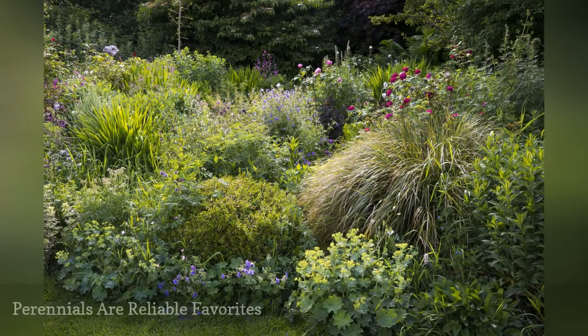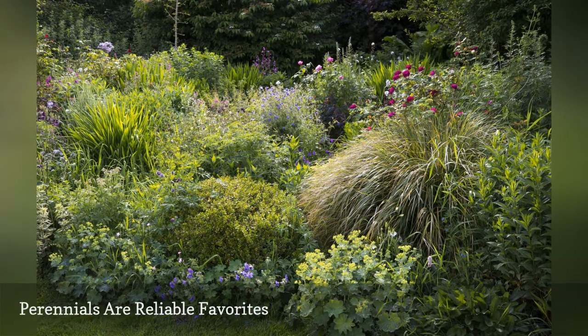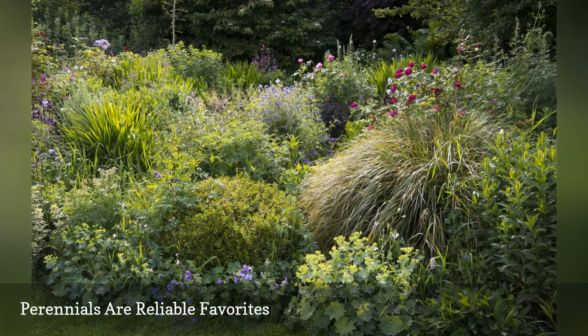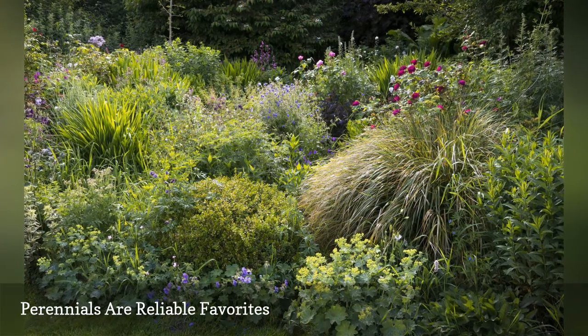Perennial plants and flowers make a garden look better and better with age because they come back every year, though some are limited to just a few years. Fortunately, there are always new perennials to try and new techniques to learn.